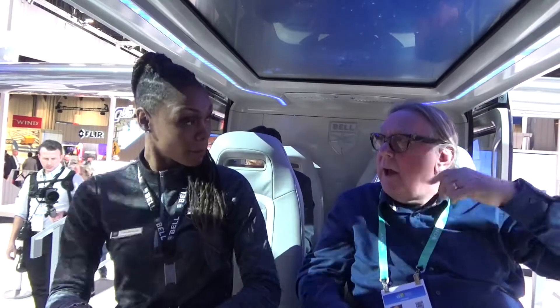This is electric, two-hour charge, 60 miles range. Very fast. Very fast.